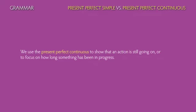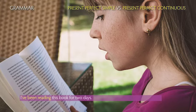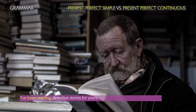We use the Present Perfect Continuous to show that an action is still going on or to focus on how long something has been in progress. Example: I've been reading this book for two days. I've been reading detective stories for years.